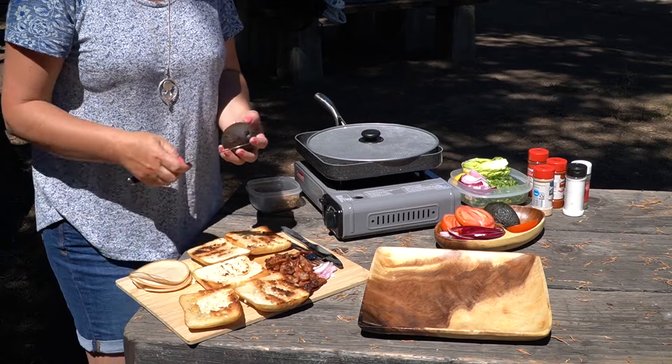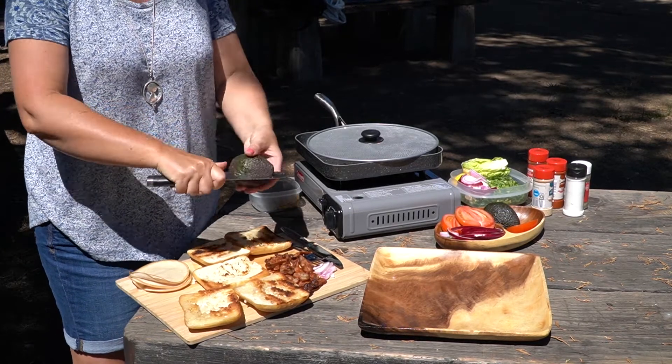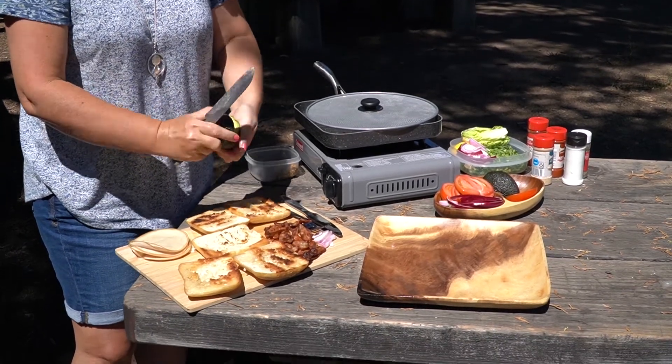Сейчас осталось порезать только авокадо, всё остальное готово. Будем собирать наш сэндвич — вернее, три сэндвича.